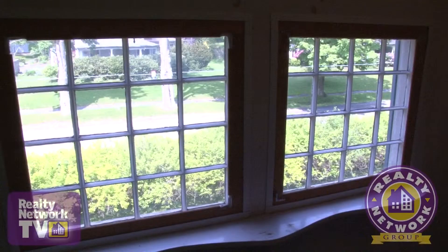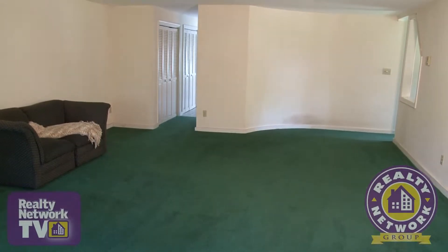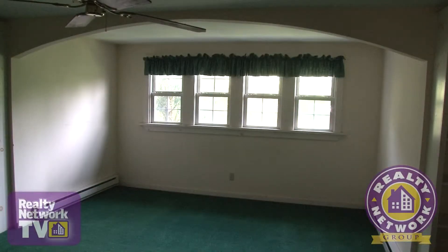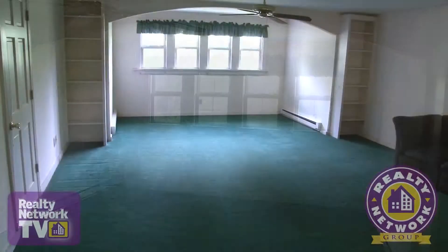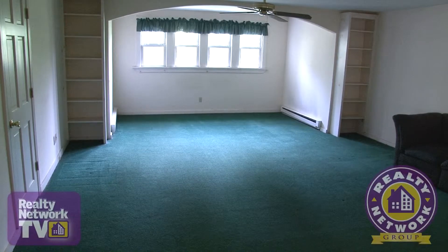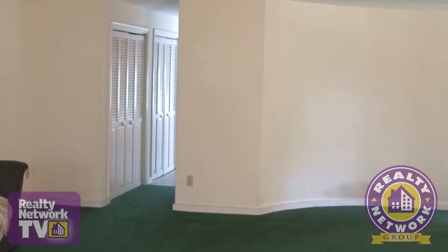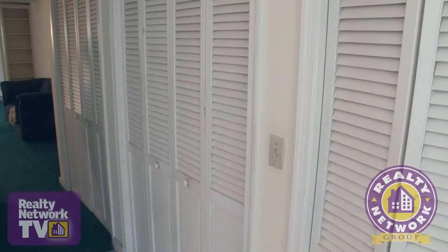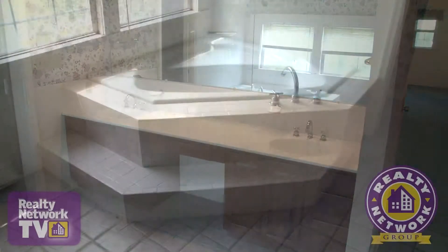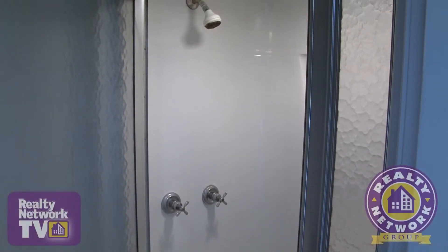A surprise awaits you on the third level of this home — a divine master suite. Wall-to-wall carpeting creates a soundless hideaway. The spacious bedroom features an alcove, perfect for a sitting area or for bed placement. Built-ins on either side stand ready to hold books or displays. A unique curved wall separates the bedroom from the master bath. A wall of closets leads to the bath with Jack and Jill sinks. A raised tub sits in one quarter of the fully tiled room, and a steam shower is adjacent.